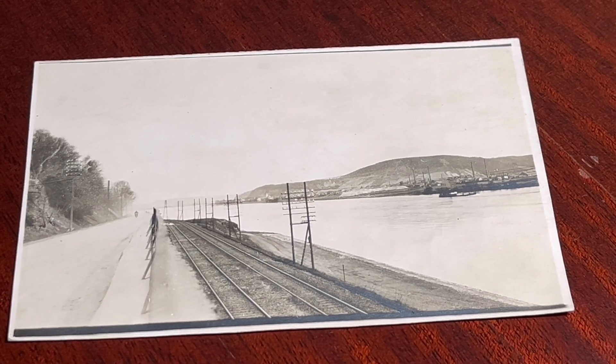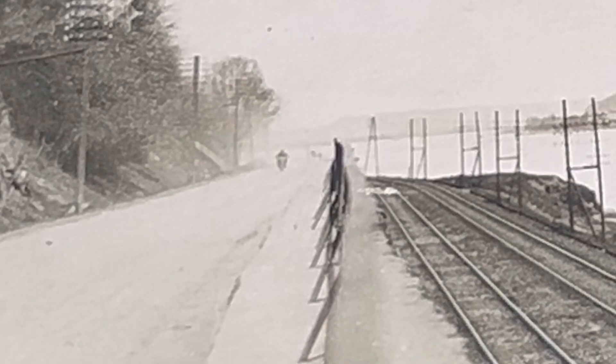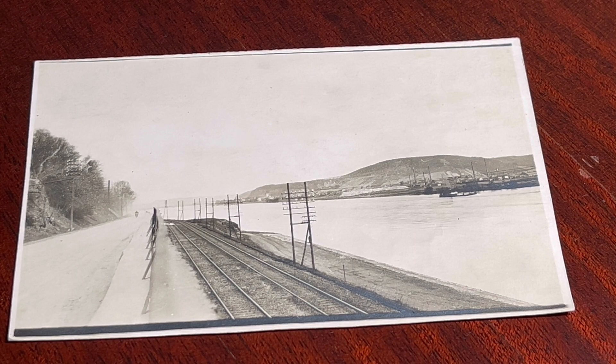But regardless, this is a beautiful picture of a shipyard and a man driving a motorcycle on the far left. There's even some bright white porcelain insulators in the picture.